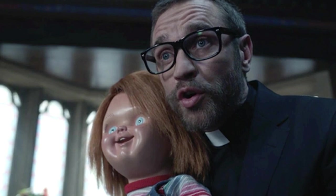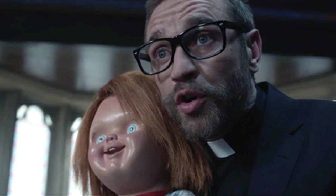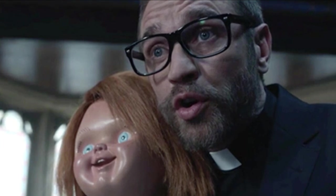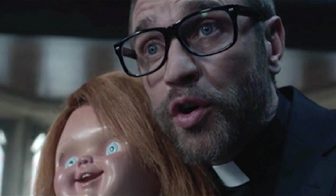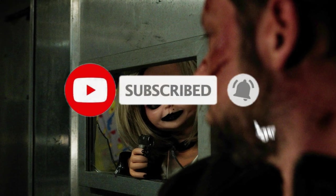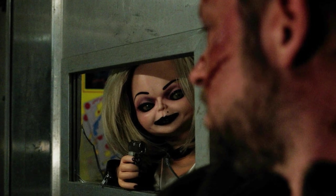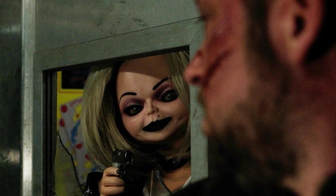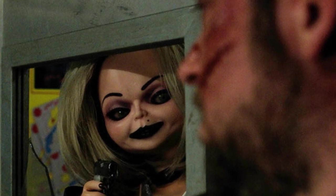Mancini also stated there are 72 dolls on a truck that Andy is driving, but Andy is held hostage by the Tiffany doll. What that implies to me is Andy will be forced to get those dolls to where they need to be if he wants Tiffany to leave him alone. We'll see what ends up happening when the season debuts on October 5th on the USA and Sci-Fi networks. If you haven't already, make sure you subscribe and turn on post notifications. Links to all my social media — Facebook, Twitter, and Instagram — are in the description.